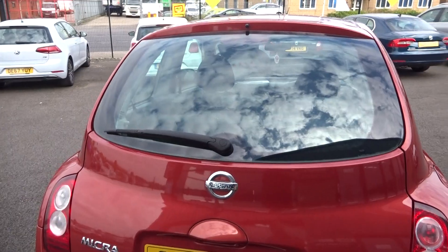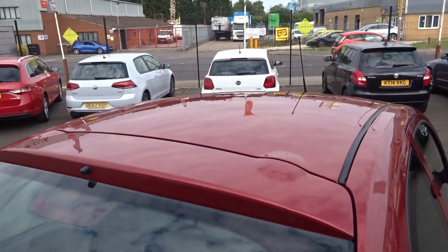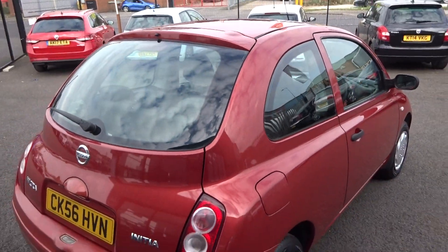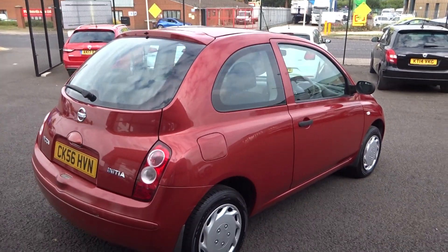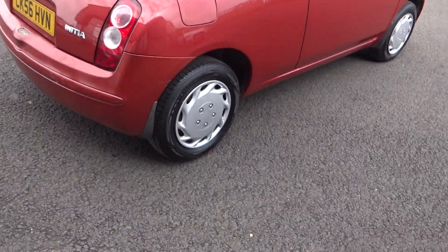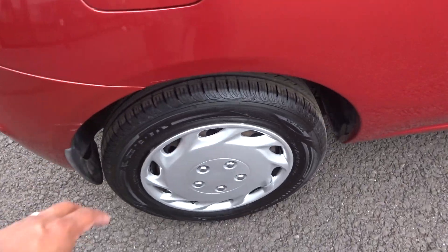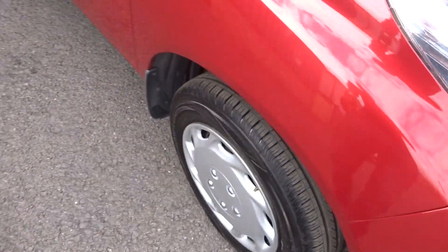The tailgate is all good, rear screen is good, and up along the roofline is all good. Moving down the off side, there's no panel damage. The tire is again a matching new tire, and another new tire as well.